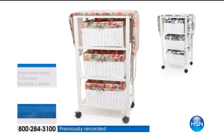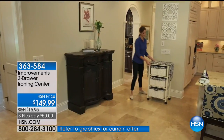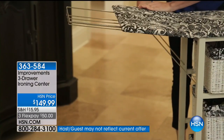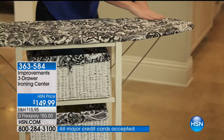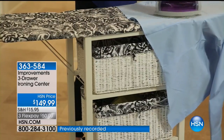How attractive is this — what a great storage solution. From Improvements, the three-drawer ironing center at $149.99. We're only going to do the five flex payments for this hour, and ship it to you absolutely free. This is the magic of the ironing center: it can become an iron, or you take it down and it becomes your storage solution with three drawers.